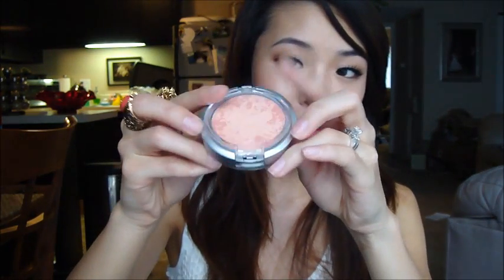You probably can't see it on my hand at all. But I really love it, which is surprising because I have tons of blushes. I've been wearing it on a daily basis — it's just a matte peach color that looks really flattering, and I think it would work on a lot of skin tones.